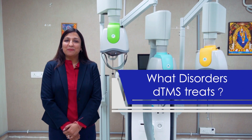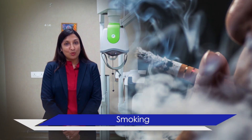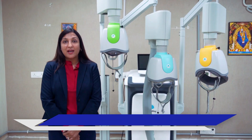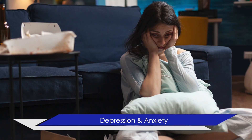What disorders does DTNS treat? DTNS has proven to show promising results for treating various disorders like smoking, OCD which is obsessive compulsive disorder, alcohol abuse, depression, anxious depression, and many more.